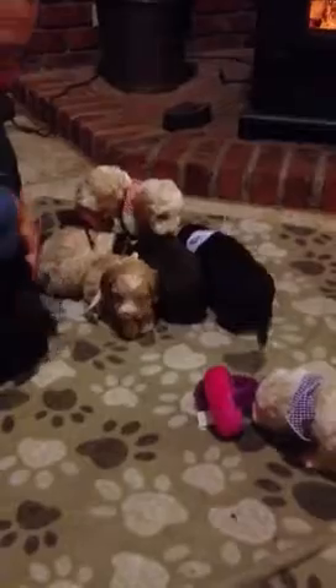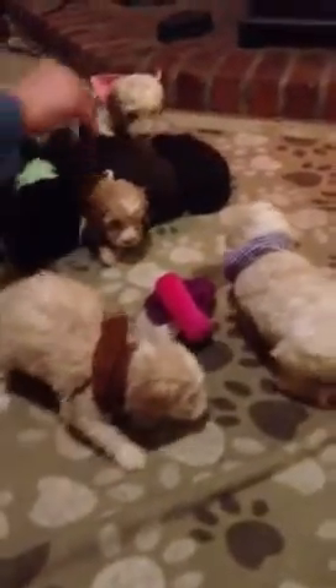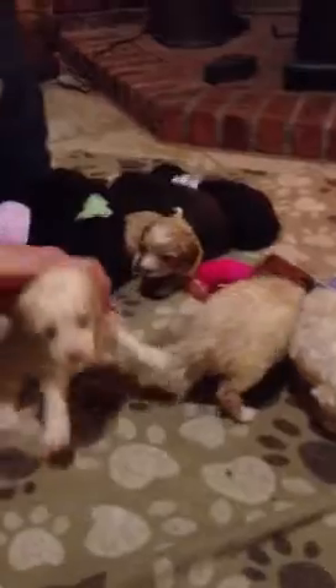Now let's meet the rest of our... the cream ones. Briar. There is Briar. He's kind of an apricot with some white markings. But he just had a bath — he's not dry yet. Some of these puppies were playing in their food today. Imagine that.